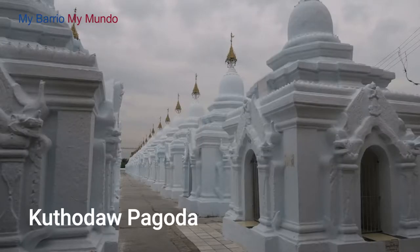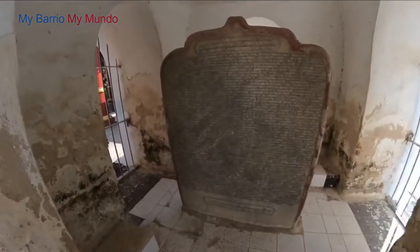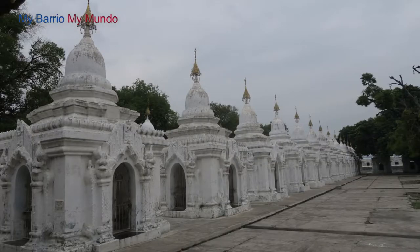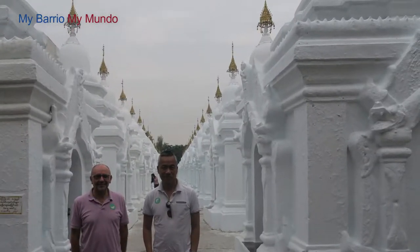Number 4: the Kotodau Pagoda. It is my personal favorite out of all the things to do in Mandalay City. Basically, there are over 700 little pagodas. Each pagoda has its own marble slab inside, which is written on. All of these marble slabs read together to create a book — and in fact, this is the world's largest book.